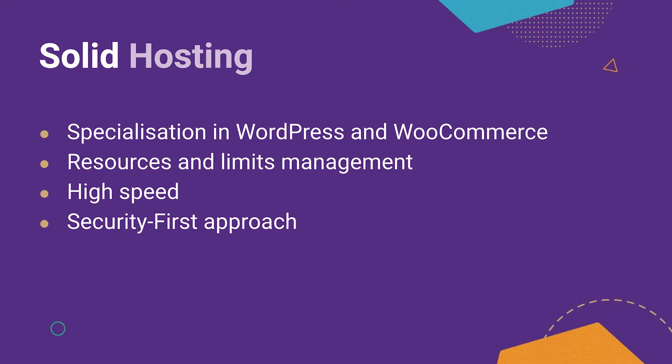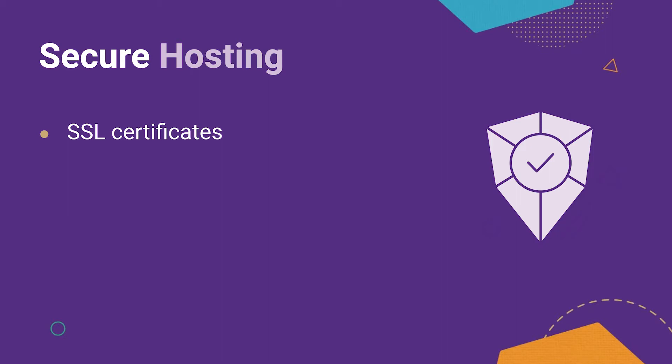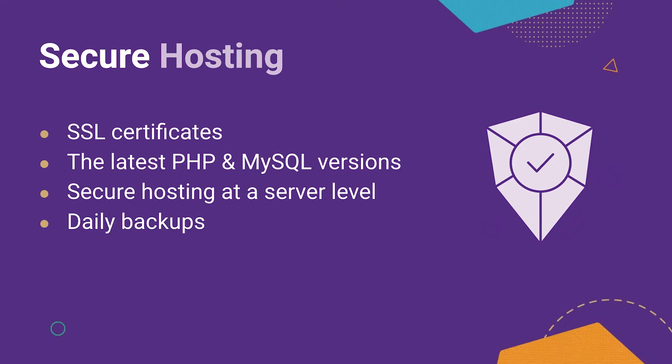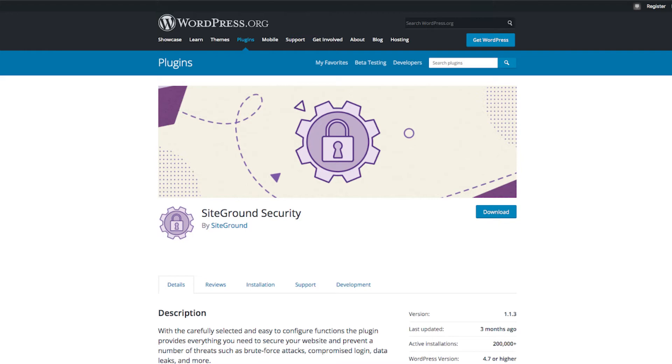Check how your hosting partner deals with security. This is crucial for your website success and for your peace of mind. Ensure your web host offers SSL certificates, the latest versions of PHP and MySQL, secure hosting at the server level, and daily backups. Potential hosting partners get bonus points if they provide extra tools for security. SiteGround, for example, has built the SiteGround security plugin for WordPress, available for free to anyone no matter who your hosting partner is. This plugin helps secure your website at several different levels with just a single click.